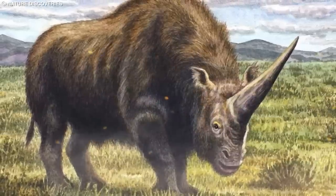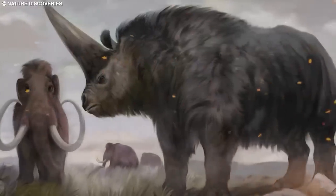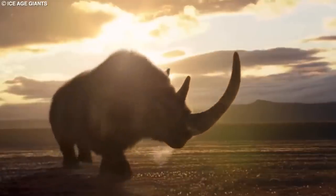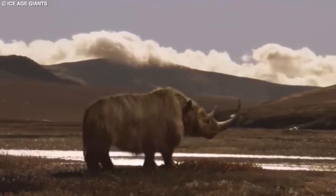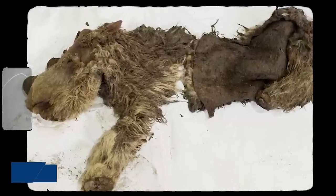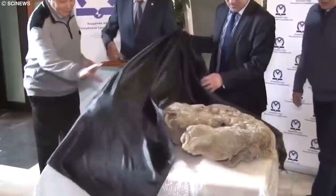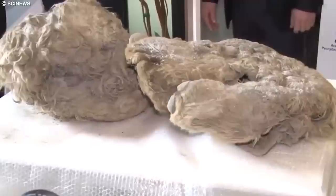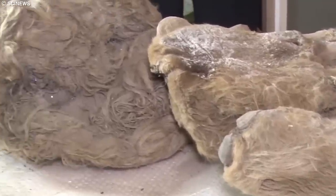One of the most distinctive features of the woolly rhinoceros was its two large horns made of keratin — the same material found in human hair and nails. The front horn could grow up to 4.9 feet (1.5 meters) in length, while the rear horn was smaller. These horns were used for self-defense against predators, foraging for food, and social interactions. A well-preserved specimen nicknamed Sasha was found in 2014 and is estimated to be approximately 34,000 years old. The study of Sasha, a baby woolly rhinoceros, revealed that the species sported a reddish-brown coat of fur, similar to its contemporary, the woolly mammoth.